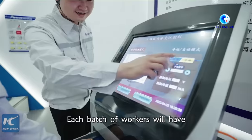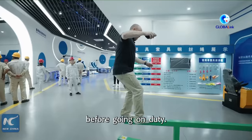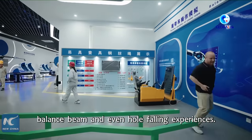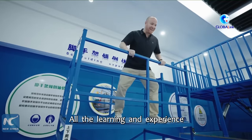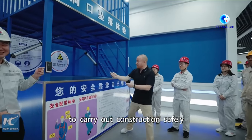Each batch of workers will have up to three hours of training and experience here before going on duty. Here they'll have safety, first aid, firefighting, confined space, balance beam, and even hole-falling experiences. These are also regular classes for workers. All the learning and experience are designed to enable workers to carry out construction safely in accordance with the regulations.